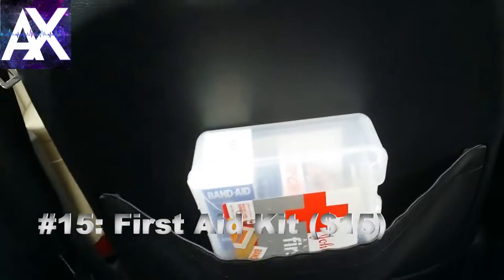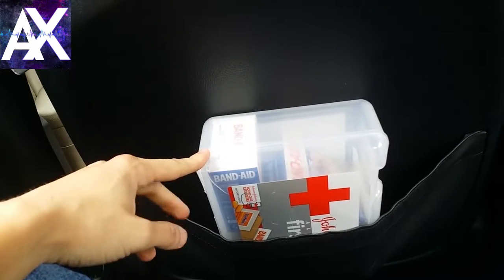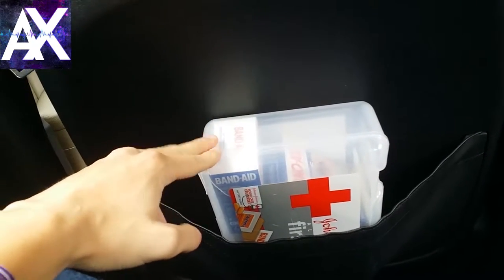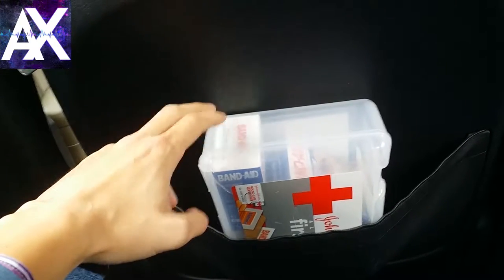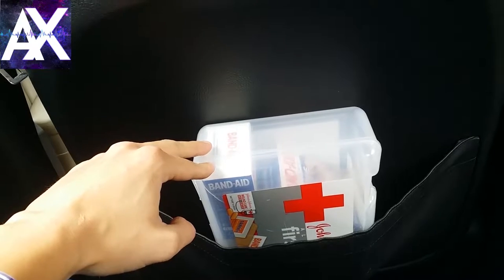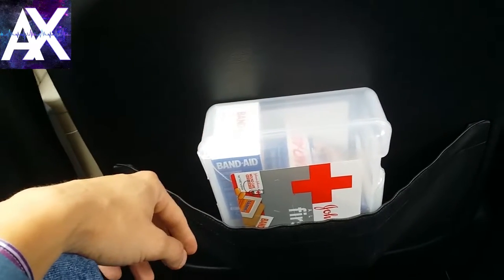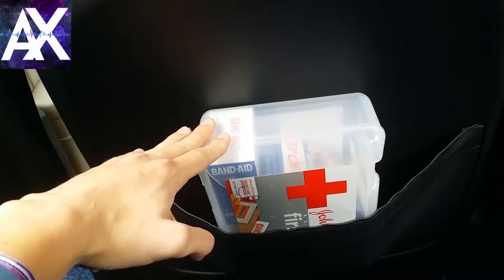Moving to the back — I have a first-aid kit. This is an awesome conversation piece; people always tell me I'm the first Uber driver they've ever seen with one, and that makes me smile. I've actually had to use it on several occasions — a little girl running to my car tripped and fell, and her mom and I patched her up. Late at night, ladies use the bandages on their heels from wearing heels. It looks really professional and gives passengers peace of mind.